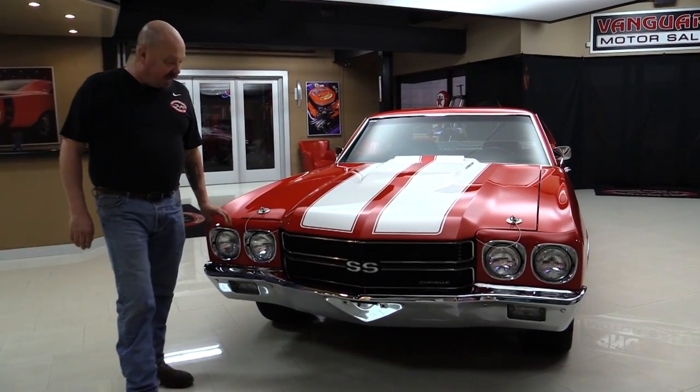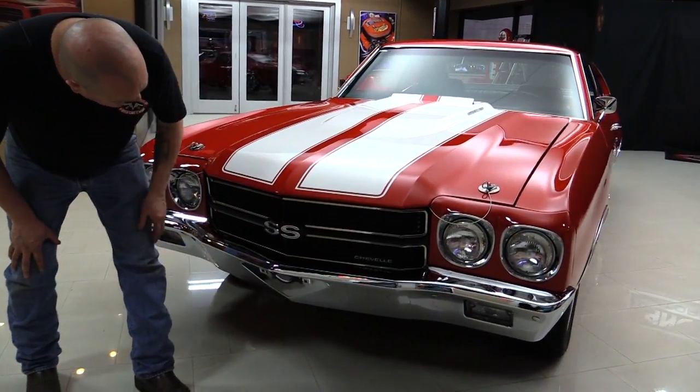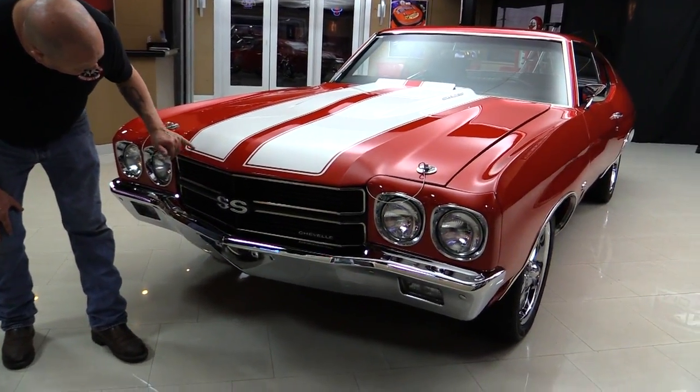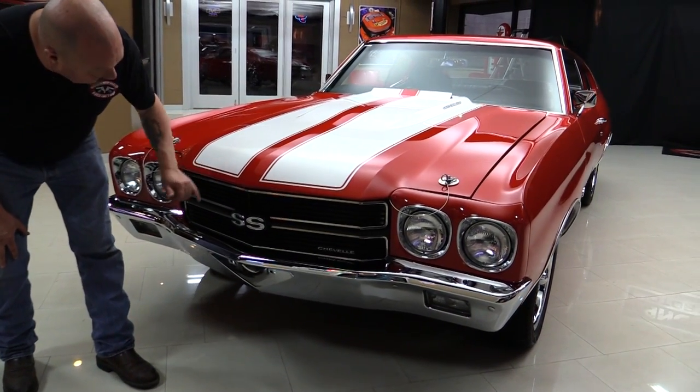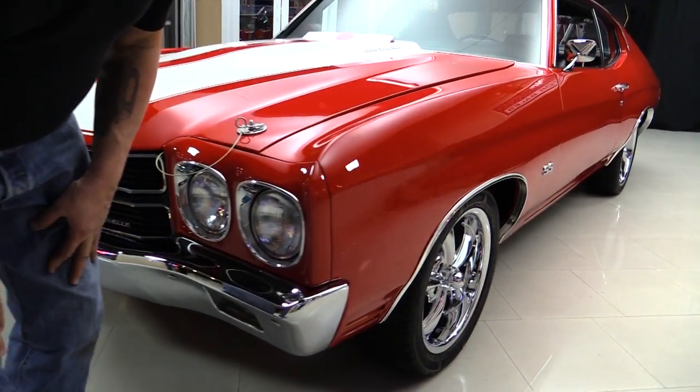Check this beauty out. The chrome on the front bumper is brand new. That grille looks new. That SS emblem is beautiful. Those stripes are buried in the clear — I can't even feel them. The headlight bezels look great and look down the side of that car.